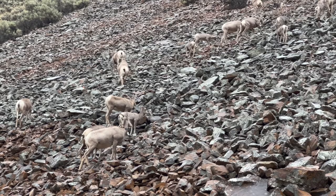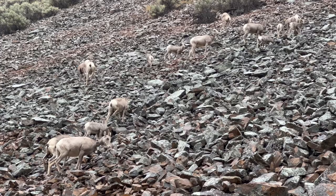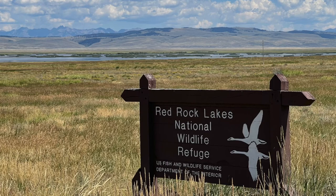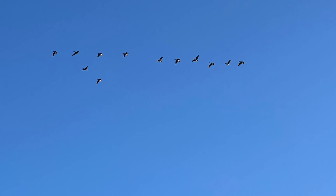Seeing these Dall sheep making my way up the ridge were awesome, and similar to the collars that we sponsored with the Zambia Carnivore Program, these were collared to track their movements as well. On the birding side, the Red Rock Lakes National Wildlife Refuge was one of the more interesting areas — a hugely important sanctuary for birds in North America.